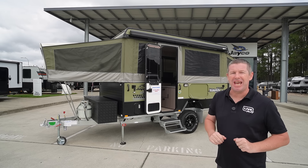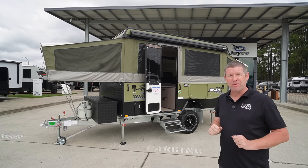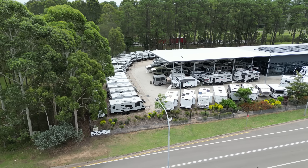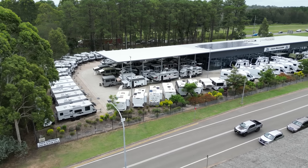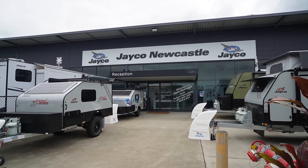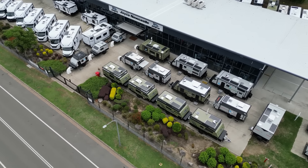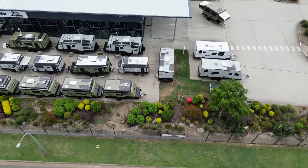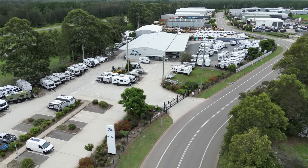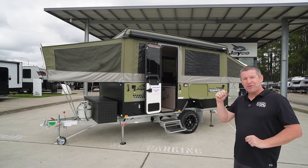Before we get started, I want to give a huge shout out to Jayco Newcastle, who has given us access to this Jayco Swan to do a full walk-around review. They're a multi-award winning dealer up here in Heatherbrae, just outside of Newcastle, right off the Pacific Highway at 1 Canfield Drive. They accommodate a site that's over five acres with spare parts, accessories, all models on display, and caravan and camper trailer servicing.